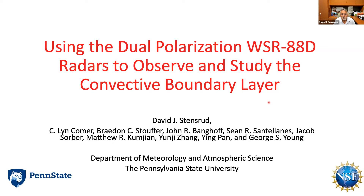Thank you, Ralph. That was very nice. First, before I forget, I want to thank my colleagues who contributed to this work — graduate students Lynn Comer, Brady Stouffer, John Banghoff, and Sean Santillanos; undergraduate student Jacob Sorber; and faculty members Matt Kumjian, Yongji Zhang, Ying Pan, and George Young.